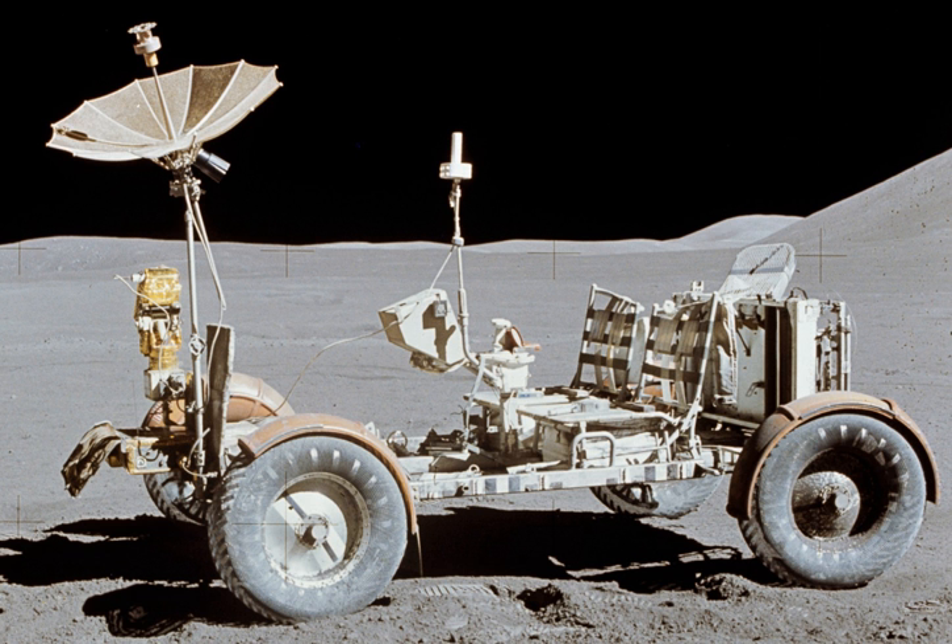The Apollo Lunar Roving Vehicle was an electric-powered vehicle designed to operate in the low-gravity vacuum of the Moon and to be capable of traversing the lunar surface, allowing the Apollo astronauts to extend the range of their surface extravehicular activities. Three LRVs were used on the Moon: one on Apollo 15 by astronauts David Scott and Jim Irwin, one on Apollo 16 by John Young and Charles Duke, and one on Apollo 17 by Eugene Cernan and Harrison Schmitt. The mission commander served as the driver, occupying the left-hand seat of each LRV.